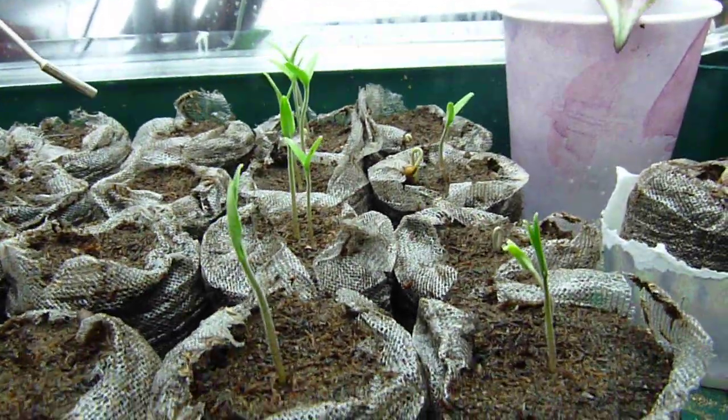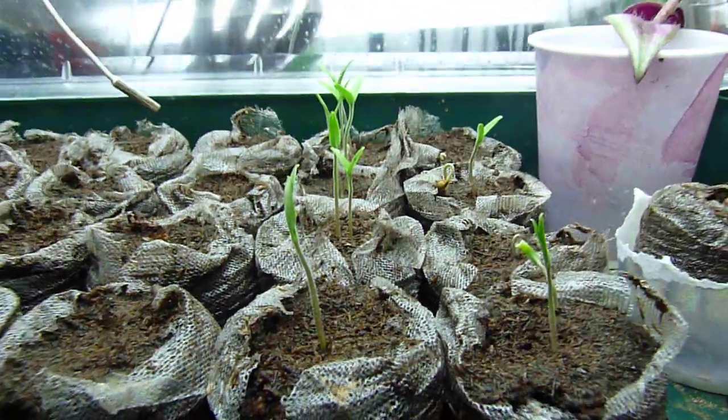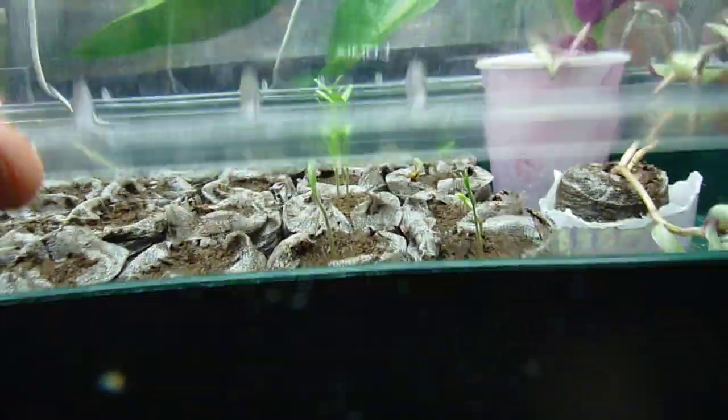The tomatoes came up in four days — the first ones — and they say 7 to 15 days to germinate, so pretty happy with that.